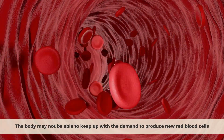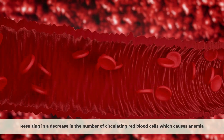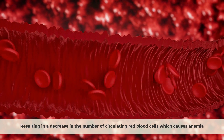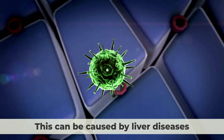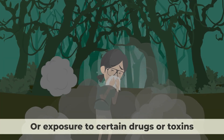the body may not be able to keep up with the demand to produce new red blood cells, resulting in a decrease in the number of circulating red blood cells, which causes anemia. This can be caused by liver diseases, blood loss, infections, or exposure to certain drugs or toxins.